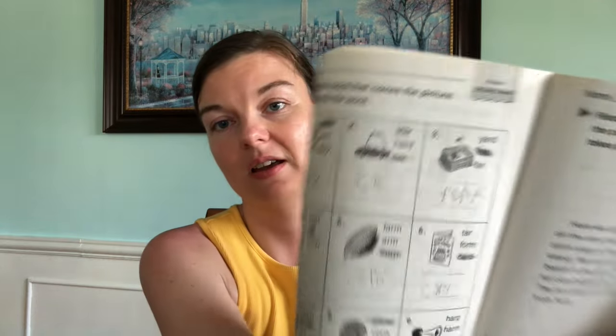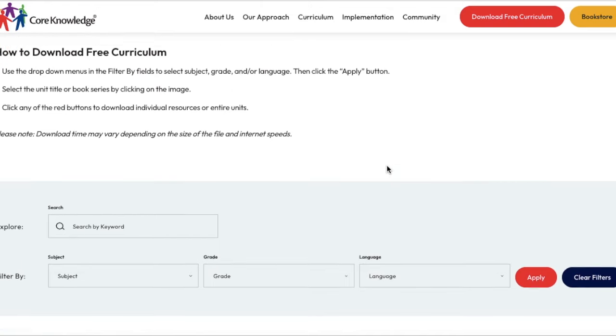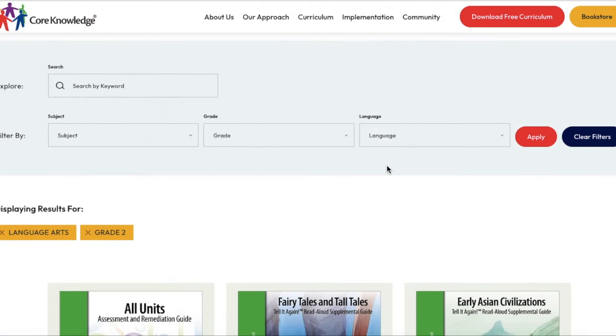Reading comprehension has never been an issue for her, and I think that is because we use a lot of resources from Core Knowledge. Although her working memory and her ability to hold on to information is harder, if she has more contextual background knowledge to pull from, it's easier for her brain to make those long-term connections and connect it to something she already knows. We use All About Reading for phonics reading instruction, but we use Core Knowledge for background information.